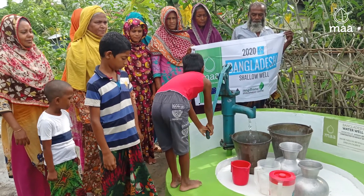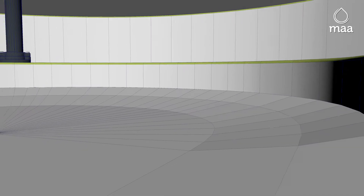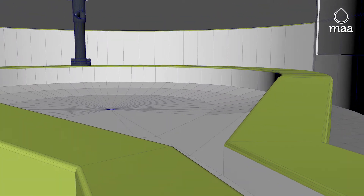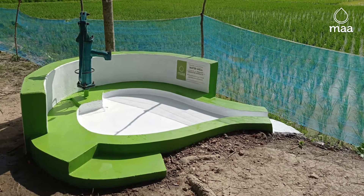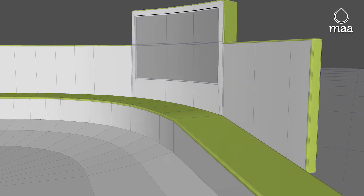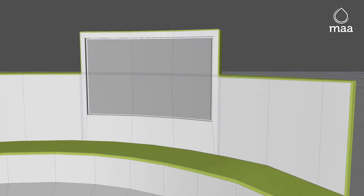The rounded shape ensures the excess water does not pool, while the subtle fall further promotes runoff away from the water source into surrounding vegetation. Seamlessly enclosed in the outer structure is a personalized donor identification plaque.